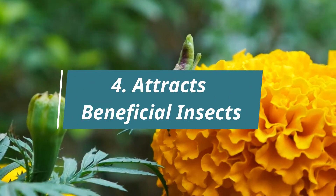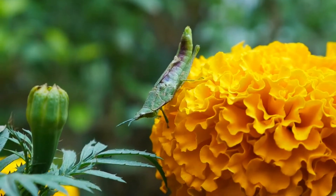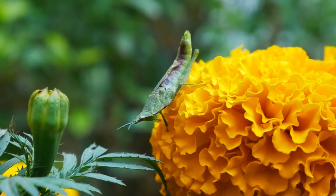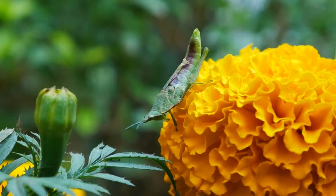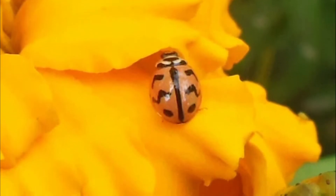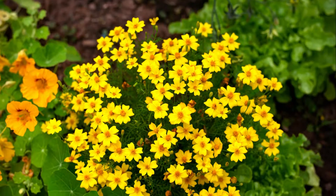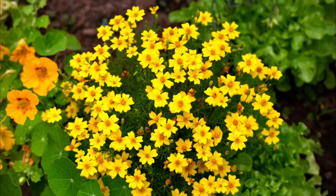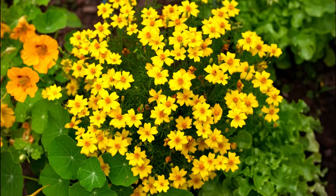4. Attracts Beneficial Insects. You already know that marigolds help with pest control and attract bees. But what you surely don't know is the fact that the plant also attracts beneficial insects, such as butterflies, ladybugs, hoverflies, and parasitic mini wasps. The lemon gem marigolds with clusters of yellow flowers is an edible herb, which is quite potent at attracting these insects.